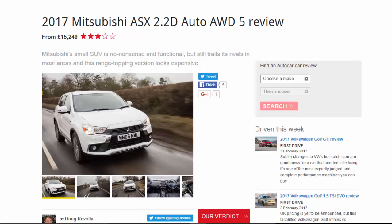2017 Mitsubishi ASX 2.2D auto Odd 5 review, from £15,249. The Mitsubishi small SUV is no-nonsense and functional, but still trails its rivals in most areas, and this range-topping version looks expensive.